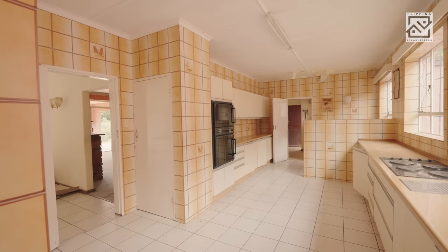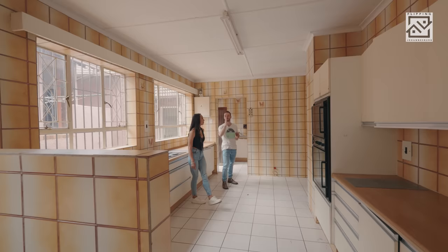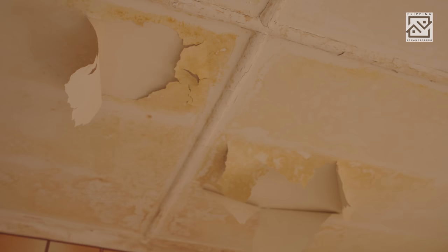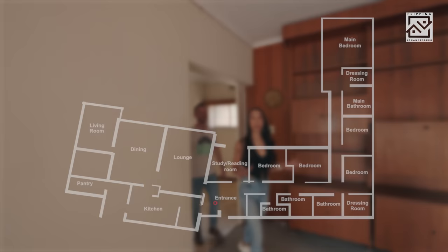Even though the kitchen is closed off, it's in the perfect position to go open plan because the living areas are right behind. We've always dreamed of an open plan kitchen. Let's head back through to the entrance hall to get our bearings, then we'll head into the living areas. I noticed this before — look at the ceiling damage here, and there are other parts in the house with this and even worse. So this is the lounge and I really love it — it's so nice and spacious.